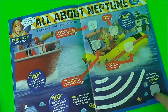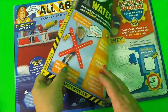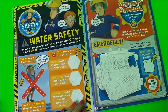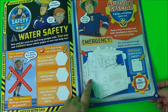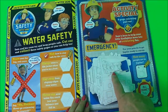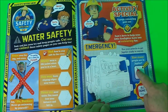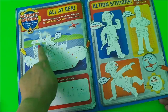Here we have all about Neptune. Vehicle fact: Neptune is very strong and can tow other boats. Here we have water safety with Fireman Sam and Naughty Norman. This is our activity special - the first thing to do is to colour in the emergency vehicle Jupiter. It's asking how many people are in Jupiter: Fireman Sam - one, Penny Morris - two, and Elvis Cridling - three, so you can write the number three. And this is colouring in Neptune using the different colour dots to guide you.